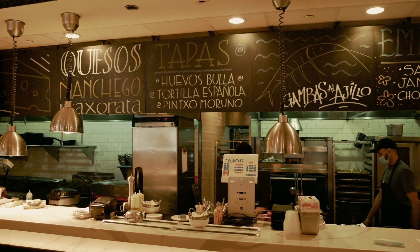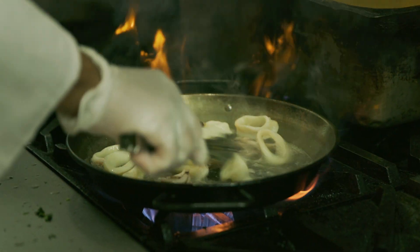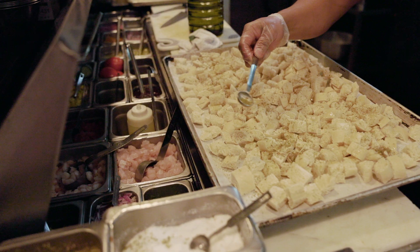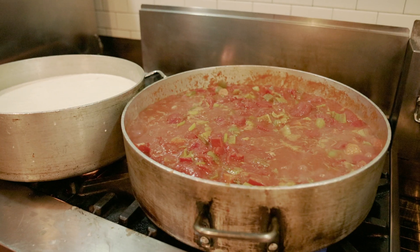Buya is actually a Spanish-style restaurant. We use a lot of items here that are imported from Spain — fresh seafood, imported paprikas, spices, meats, imported cheeses. So a lot of stuff here is quite unique and quite different.